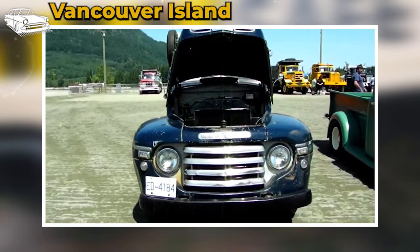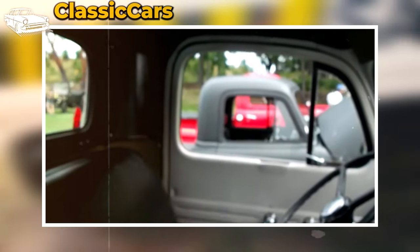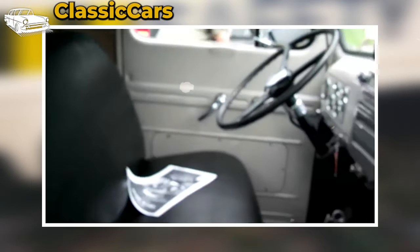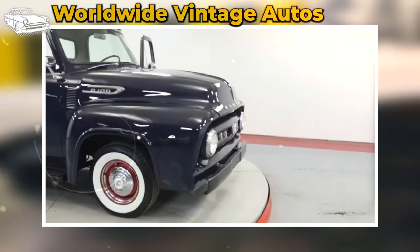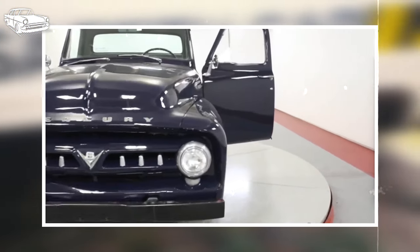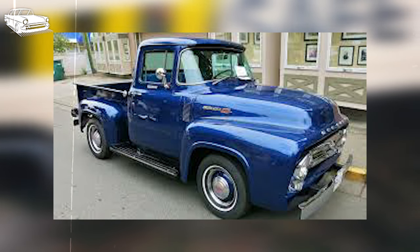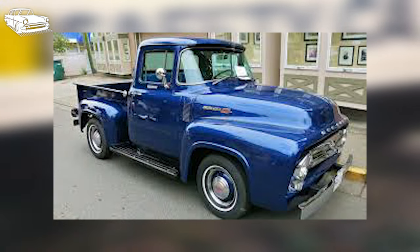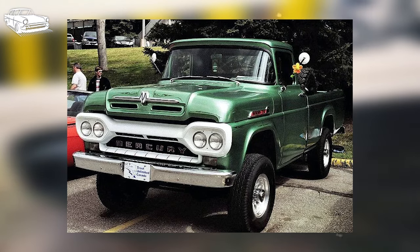Historical context also plays a role in their rarity. Many of these trucks were manufactured in the mid-20th century, and factors such as limited documentation, changes in ownership, and natural wear and tear over time have contributed to the scarcity of surviving vehicles. As time passes, classic vehicles like the Ford Mercury pickups become increasingly sought after by collectors and enthusiasts. Many have been preserved or restored, further reducing the number of original unrestored examples available in the market. Overall, a combination of limited production, geographic distribution, historical context, and increased collectibility contributes to their rarity.